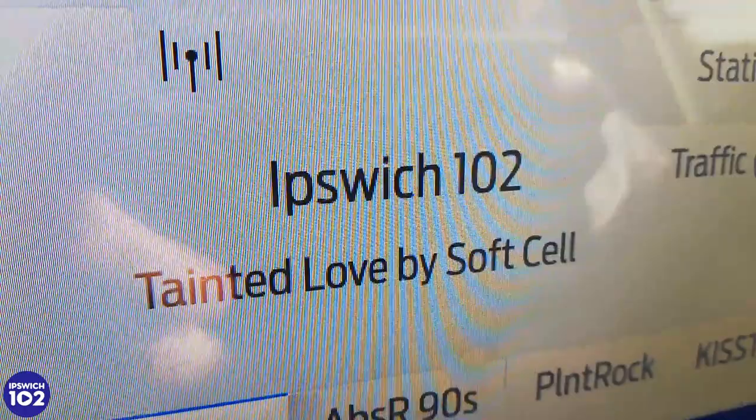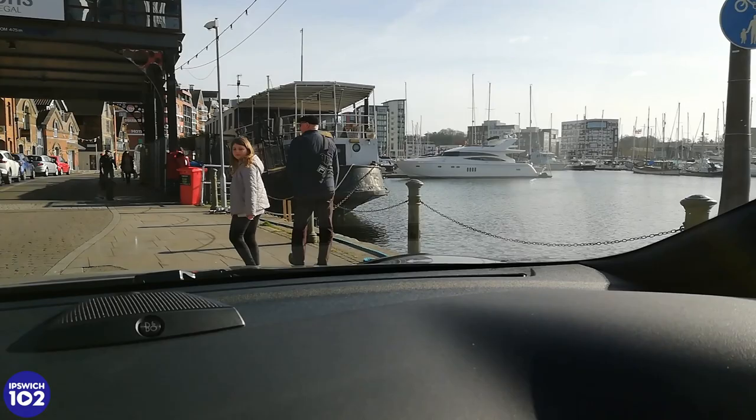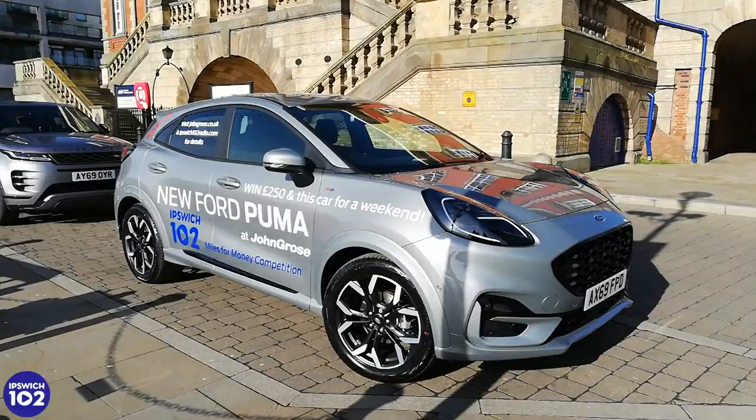We're heading somewhere in Ipswich — you'll find out where in a minute. We're enjoying the tunes on the rather flash Bang & Olufsen sound system in here. We're also liking the view. Oh, look where we are now — should we pop into the Allen garden and get some lunch? We can put that on expenses.